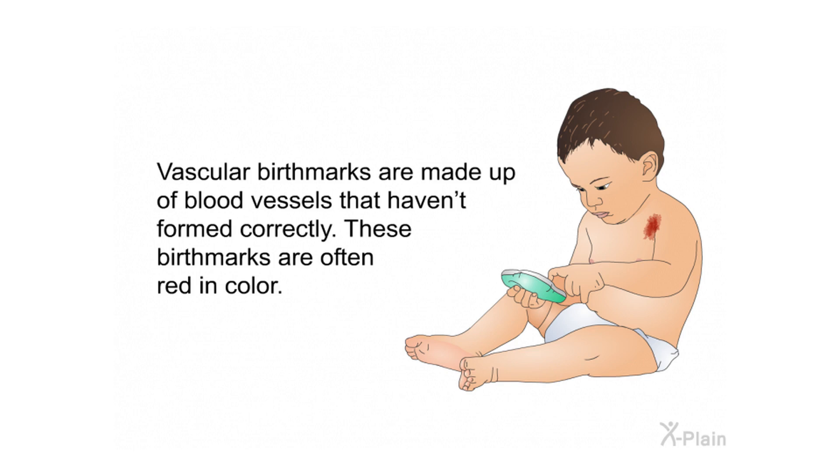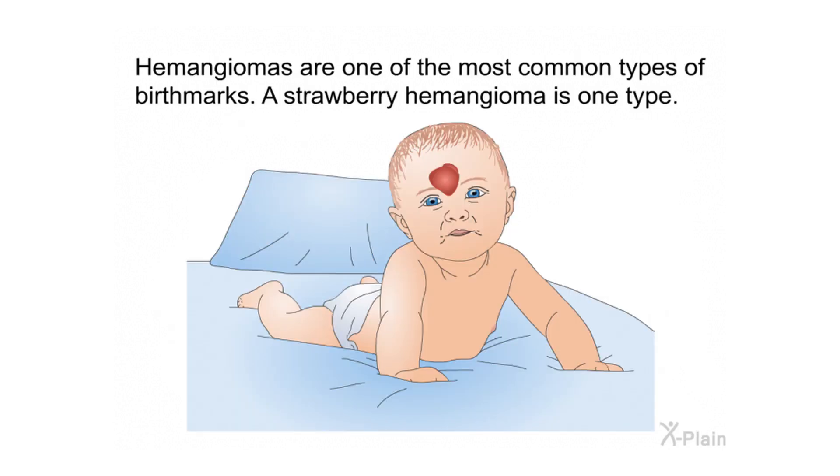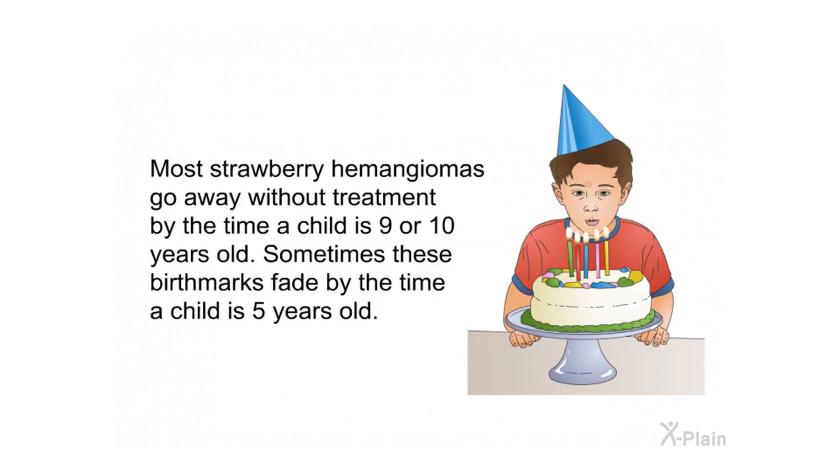Vascular birthmarks are made up of blood vessels that haven't formed correctly and are often red in color. Three types of vascular birthmarks are hemangiomas, port wine stains, and salmon patches. Hemangiomas are one of the most common types of birthmarks. A strawberry hemangioma looks a bit like the fruit it is named after — these birthmarks are bright red and raised above the skin level.